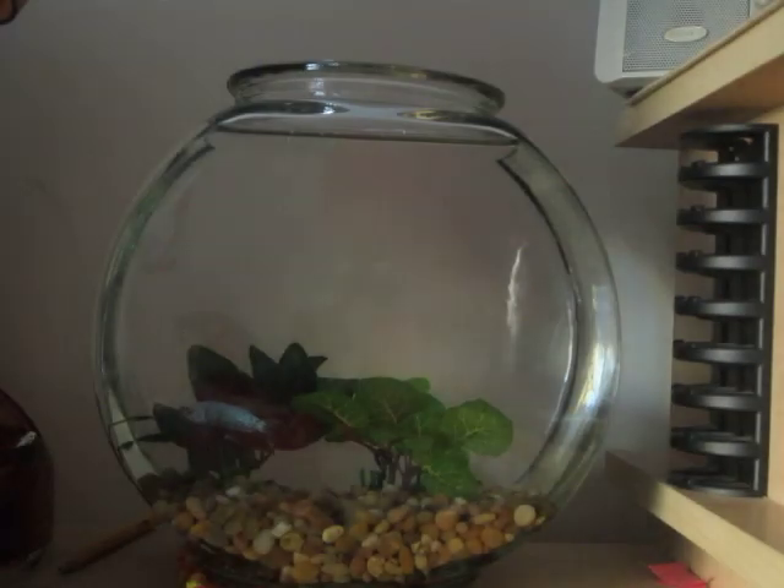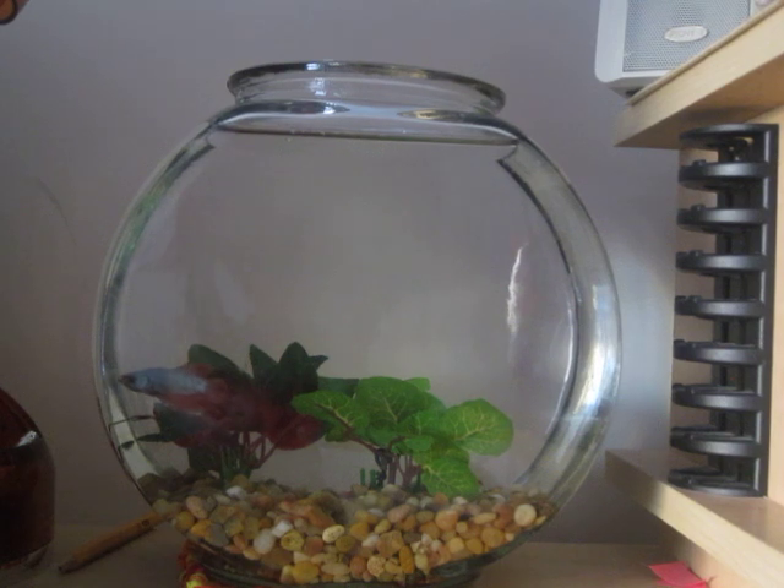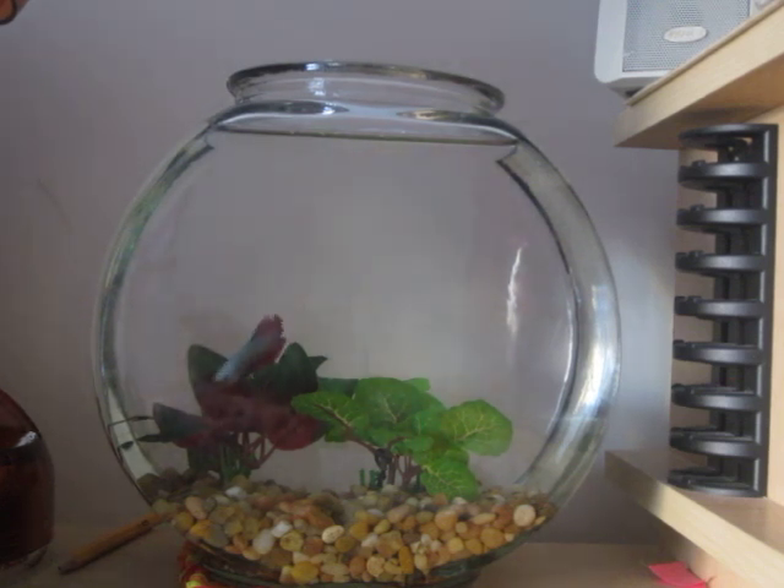Hello, this is Godzilla Fish, and I am going to be kind of tricking my new betta fish here into eating the pellets, because he does not like the pellets that I have for betta fish. Here's the pellets that I have for betta fish. They're just color-enhancing betta fish food.